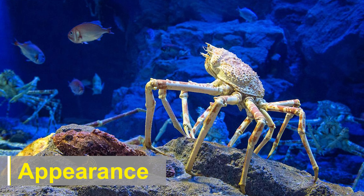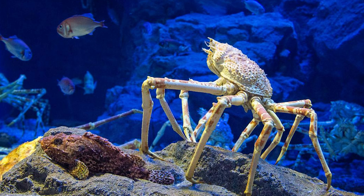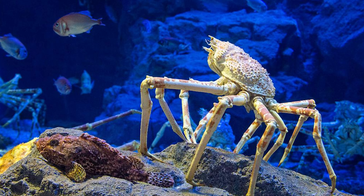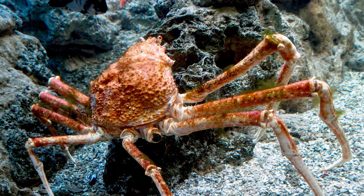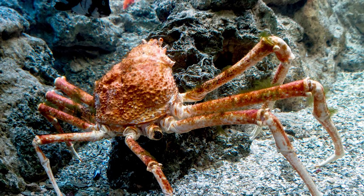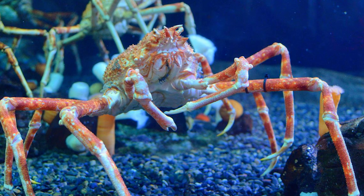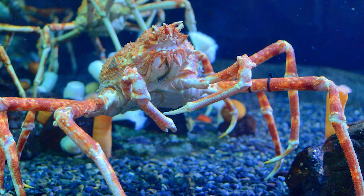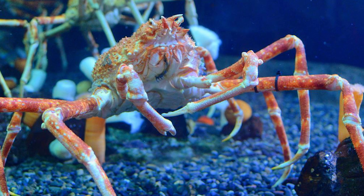Japanese spider crabs have a distinct appearance that sets them apart from other crab species. Their body is covered in a hard exoskeleton, which is typically reddish-orange in color. The carapace, or the hard upper shell, can reach lengths of up to 40 centimeters and is adorned with numerous small tubercles. These tubercles help camouflage the crab in its natural environment, mimicking the texture of coral or sponge.